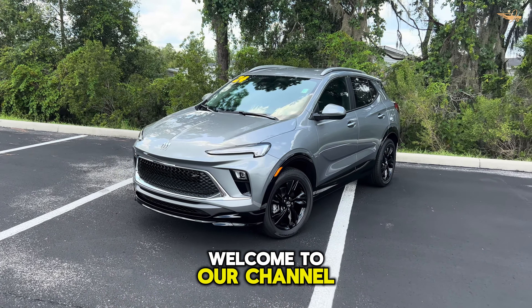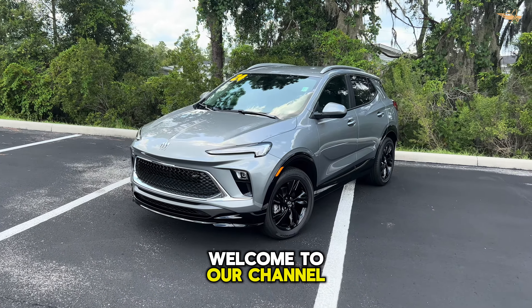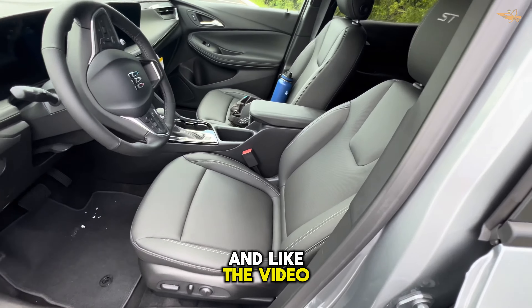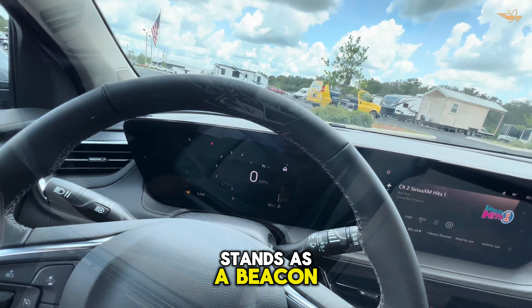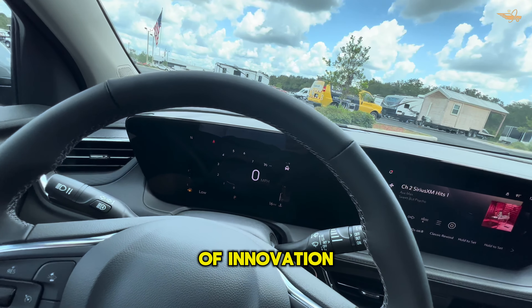Hello friends, welcome to our channel. Today we continue to present innovative cars together with you. Enjoy watching — the 2024 Buick Encore GX stands as a beacon of innovation in Buick's SUV lineup.